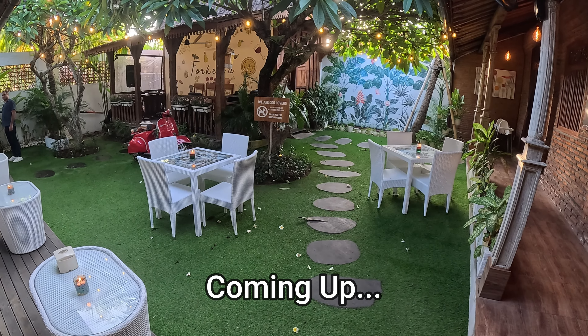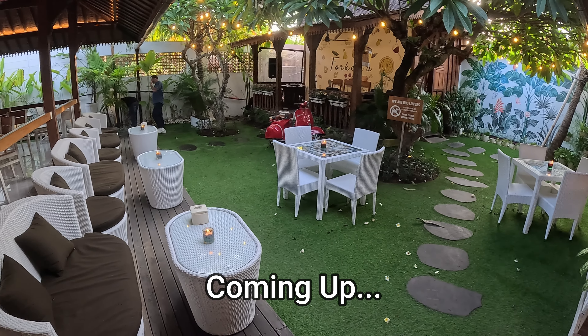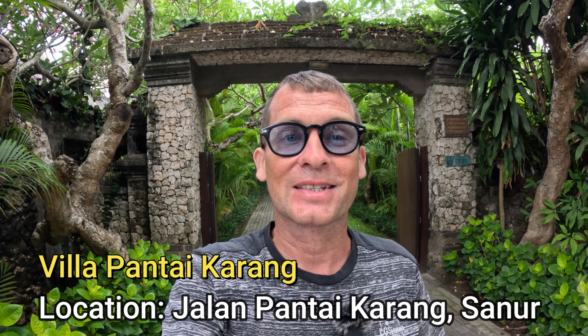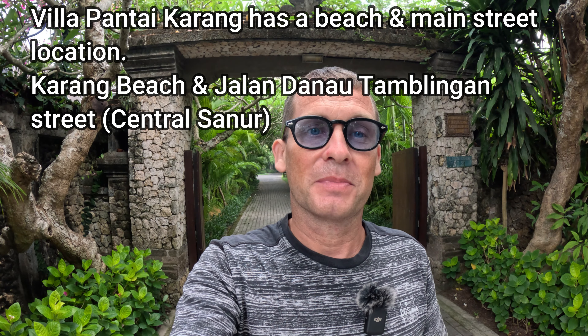At the back we have an artificial grass area with some nice tables and chairs and beautiful seating. Good afternoon from Bali, Indonesia! Today I'm here in Sanur on a street called Jalan Pantai Karang, which is just off the main street of Jalan Danau Tamblingan, which runs through central Sanur. What I'm going to feature in today's video is an accommodation called Villa Pantai Karang, for those of you looking for accommodation right on the beach in Sanur.